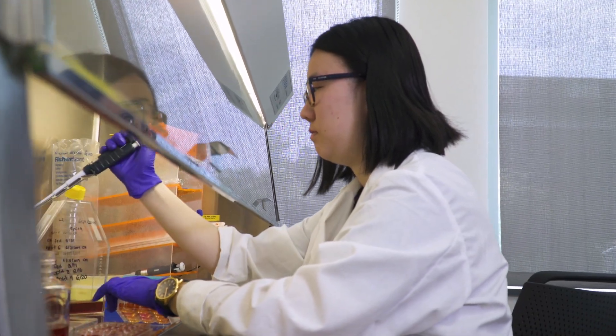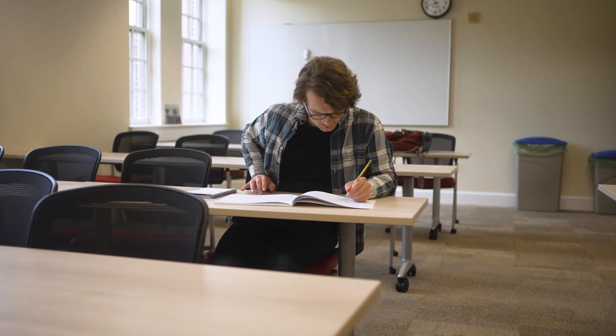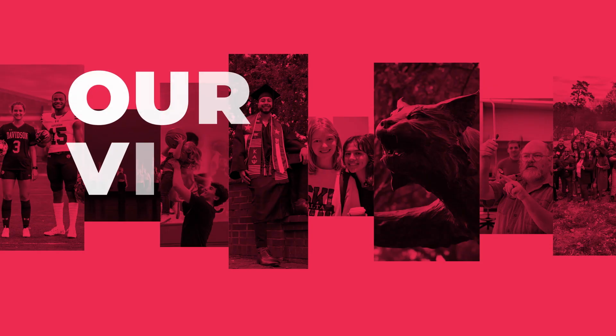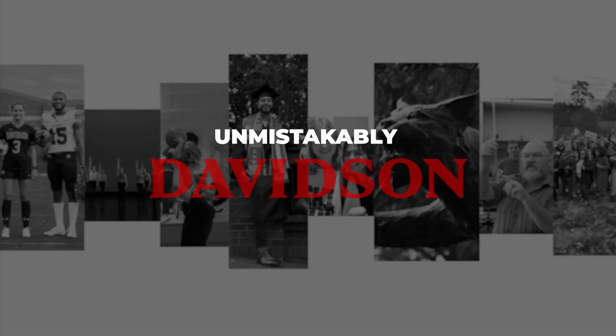Davidson performs at the highest levels in academics, in athletics, in the arts, in every way. The images that we use to represent the college should consistently reflect that quality, that level of excellence. Our visual identity, our brand, also should be distinctive. Unmistakably Davidson.